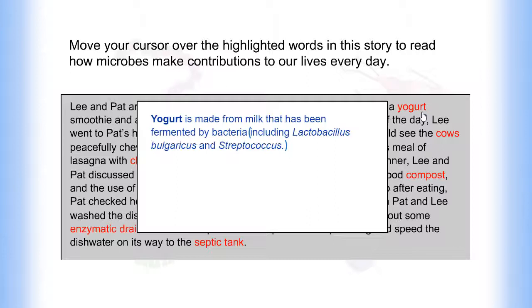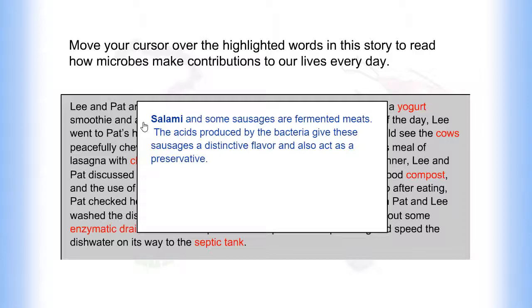Yogurt is made from milk that has been fermented by bacteria. Salami and some sausages are fermented meats. The acids produced by the bacteria give these sausages a distinctive flavor and also act as a preservative.